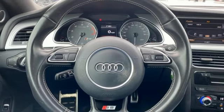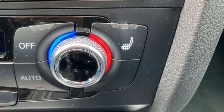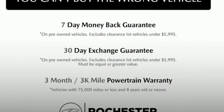Intercooled supercharged V6 engine. Driver memory seats. Memory exterior door mirror settings. Active noise cancellation. Express open and closed tilting sunroof. 4-wheel drive. And auto shift manual transmission.